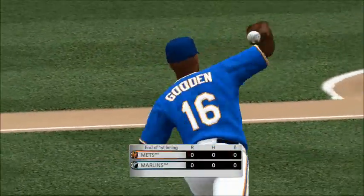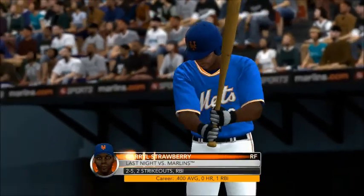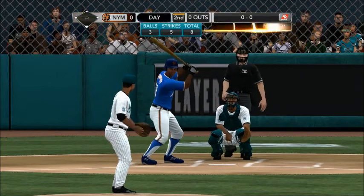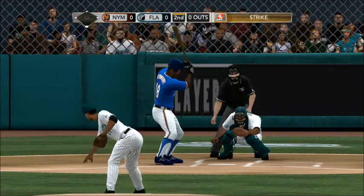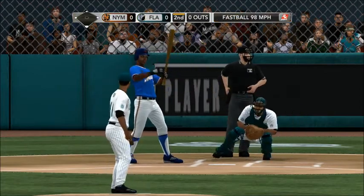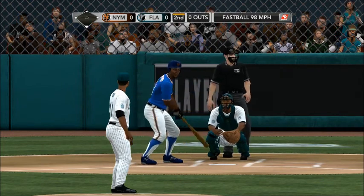No scoring here ending this inning. Next it'll be the Mets getting it going — big bats ready to make an appearance. Strawberry is the batter; he'll start it off here in the second. Fastball on the outside corner for a strike. This is the go-to pitch for many pitchers in the major leagues — the fastball down and away. When in doubt, that's where you go.